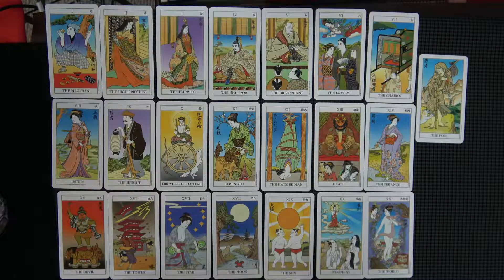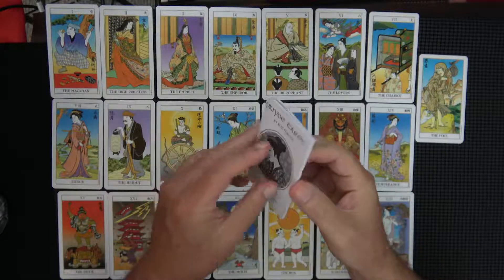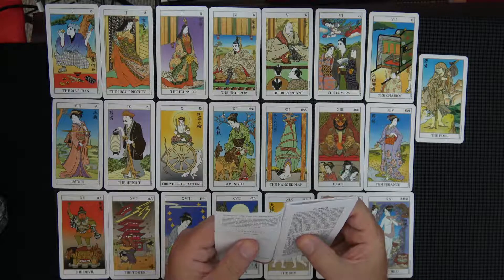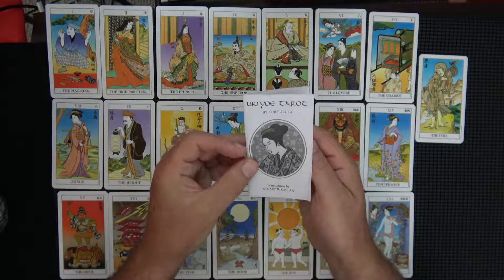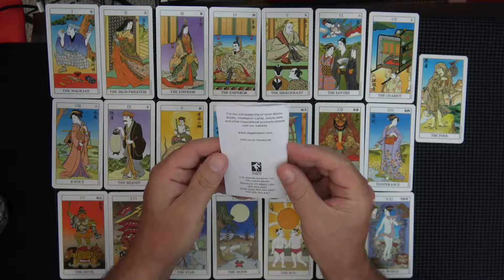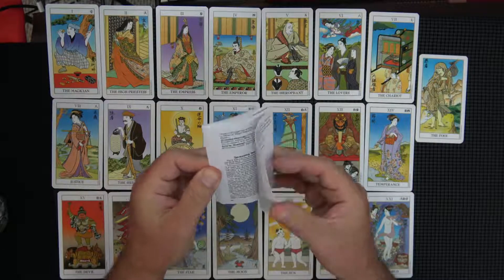There's the little book. And again by Stuart Kaplan — does this guy ever rest? It says 1983. Did not get it then — 2016. I guess they're just trying to appeal to anybody anywhere who can possibly buy a deck.